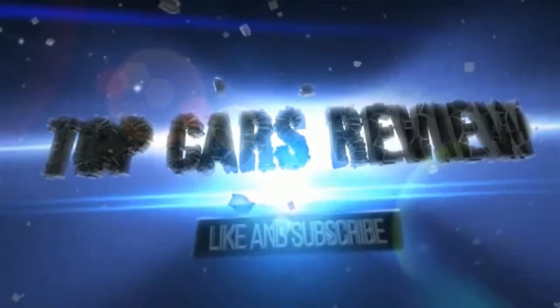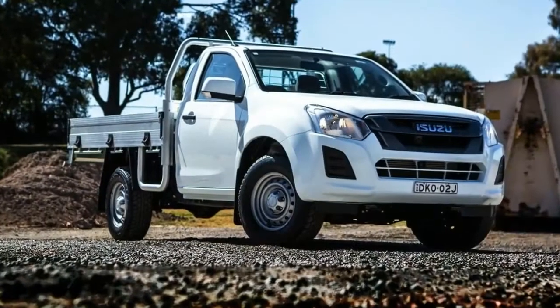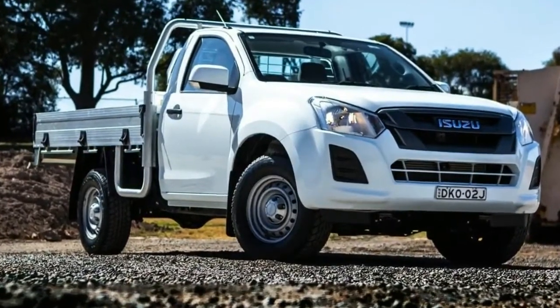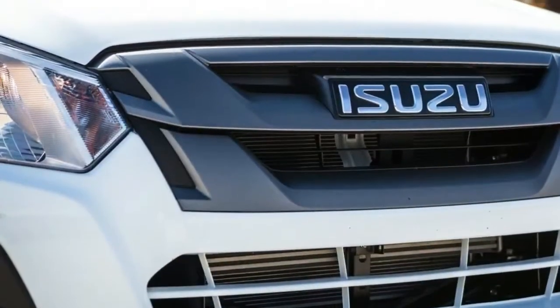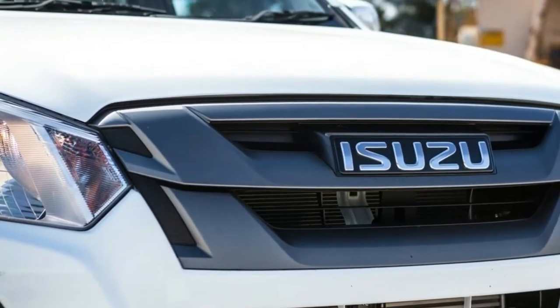Welcome to Top Cars Review. Despite the glut of high-end, expensive dual-cab 4WDs on roads around Australia, when you want to actually get to work and use your vehicle as a tool of trade, you buy something like the 2017 Isuzu D-Max 4X4 single-cab chassis.